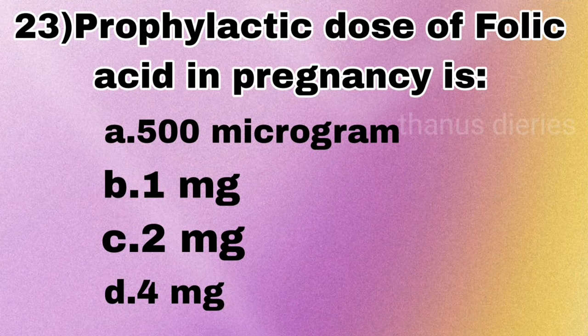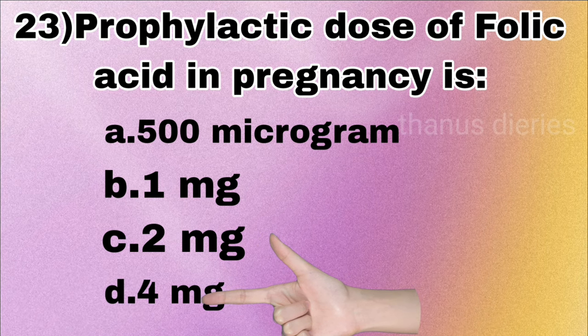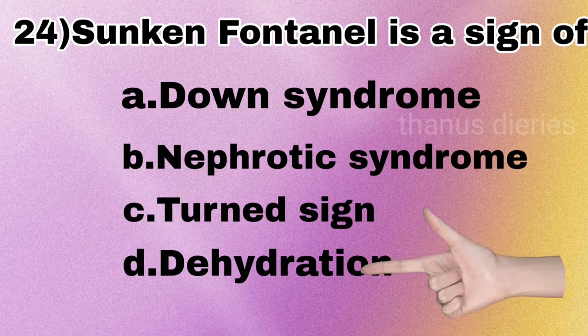Next question: the prophylactic dose of folic acid in pregnancy is 500 micrograms, 1 mg, 2 mg, or 4 mg? Next question: sunken fontanelle is a sign of Down syndrome, nephrotic syndrome, third sign, or dehydration? The answer is dehydration.